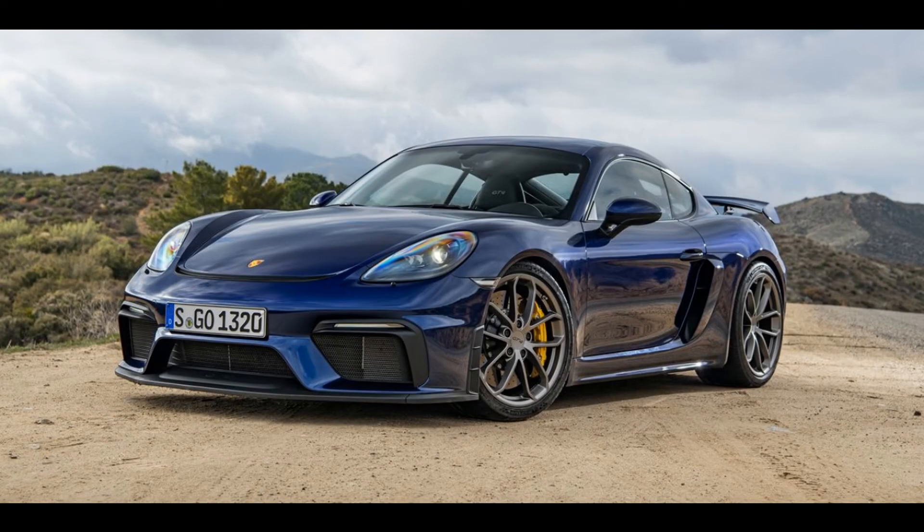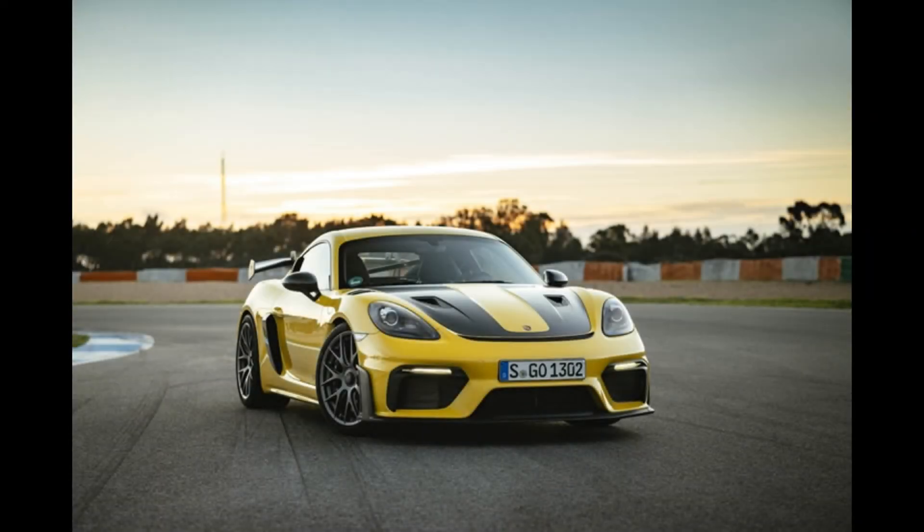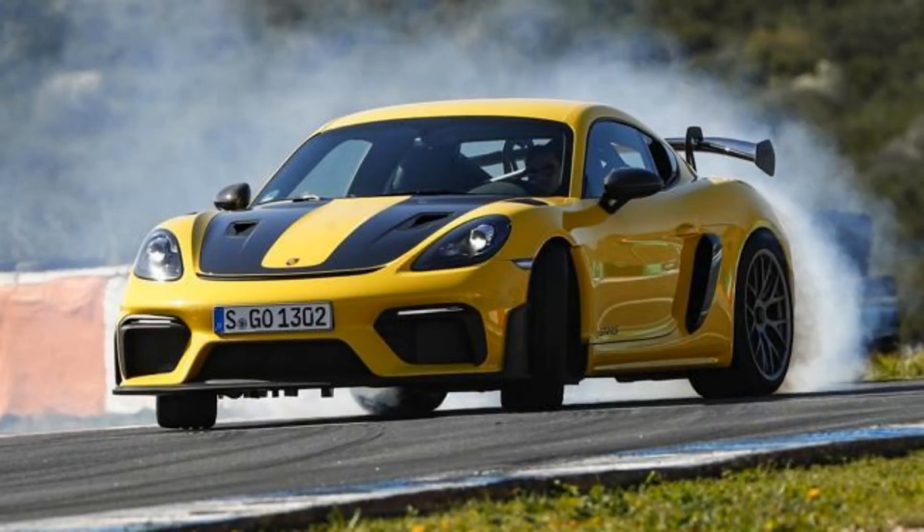More powerful, aerodynamically optimized, and lightweight than any other 718, the GT4 RS looks to close whatever gap there might be between it and even high-end 911 variants. In our first drive review, we said the most gobsmacking, track-focused factory Cayman yet is a dreamy dance partner.